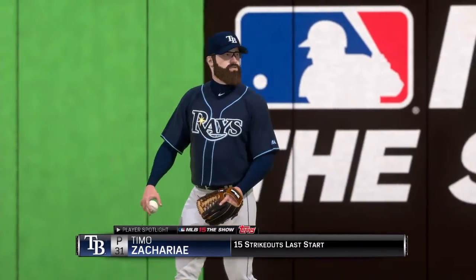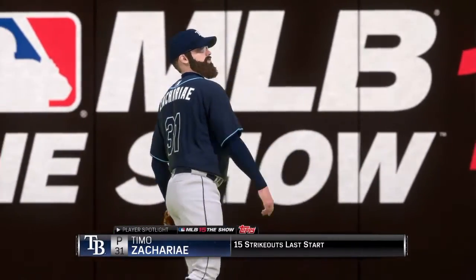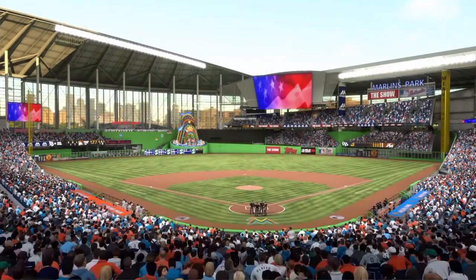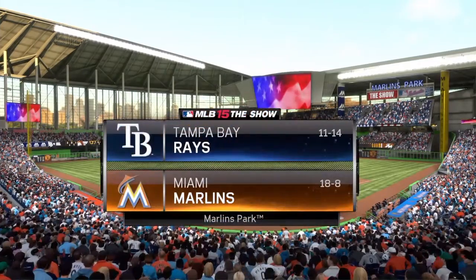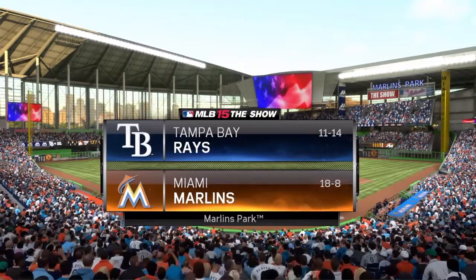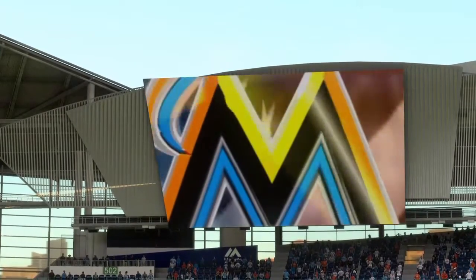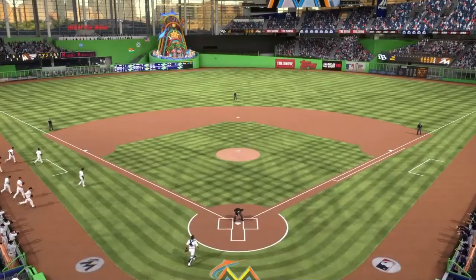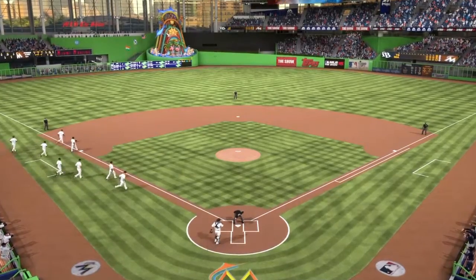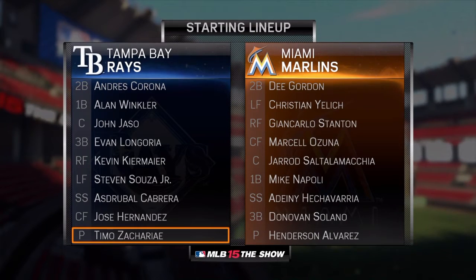We'll see if he's still in top shape today. Lineups and first pitch are coming up next, stay tuned right here on the show. Now from the Sunshine State of Florida, we're under the lights at the beautiful new Marlins Park tonight. It's interleague baseball, first of a two-game set between the Tampa Bay Rays and their rivals to the south, the Miami Marlins. Here's a look at each manager's starting lineup for the opener.